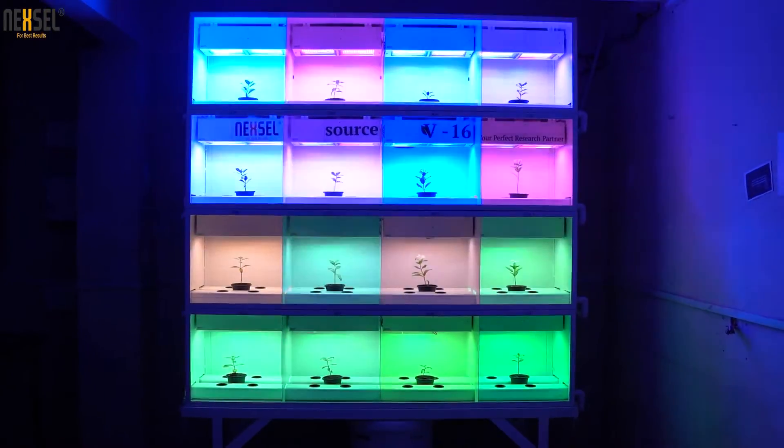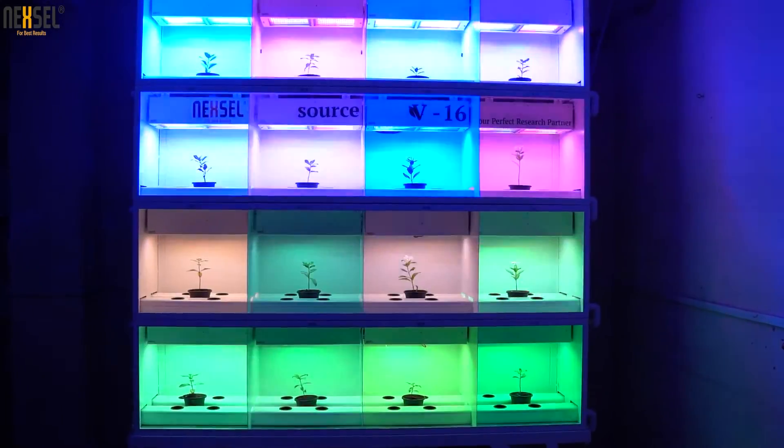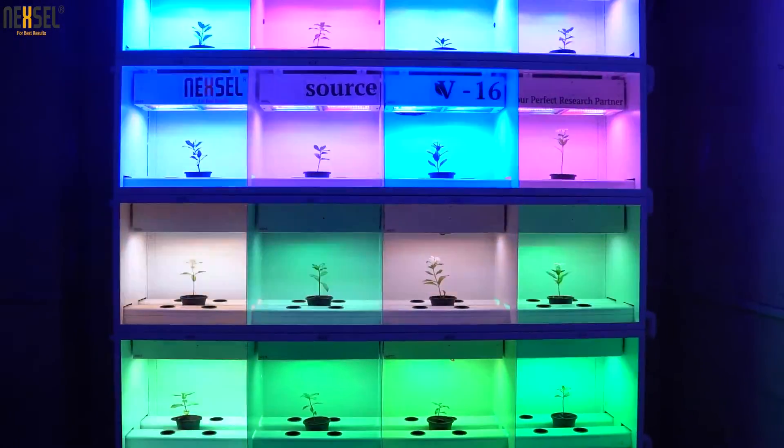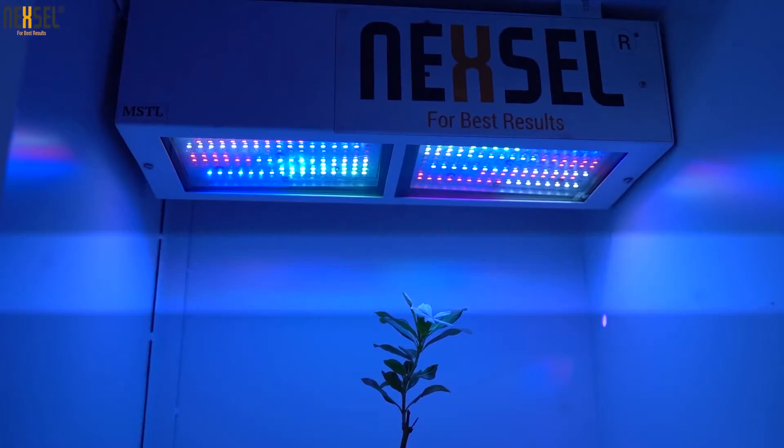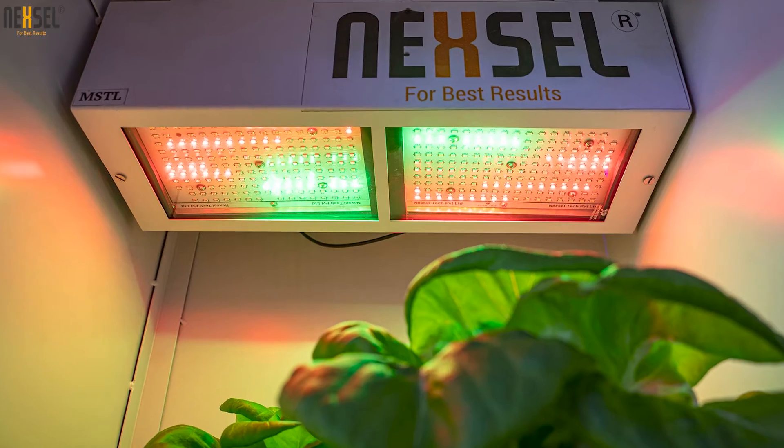In these 16 grow spaces we can set 16 different spectrum combinations for the same plant and compare plant growth results. In each grow space we can set n number of spectrum combinations using our specially designed light.